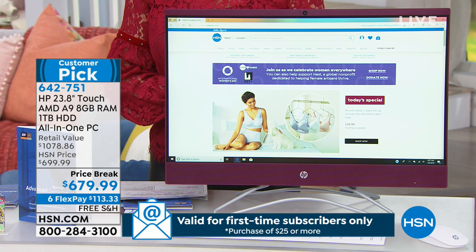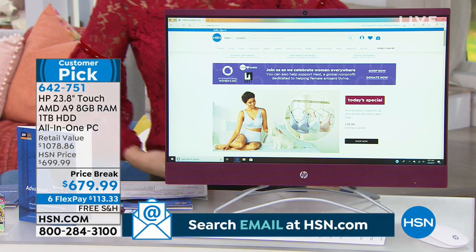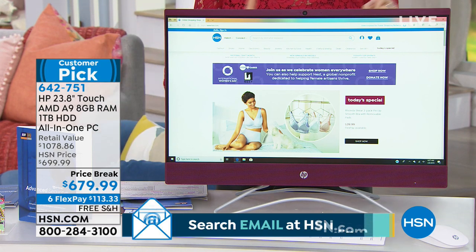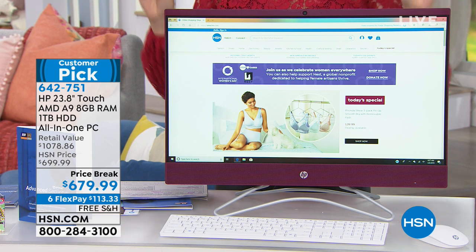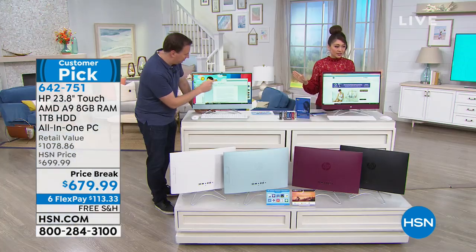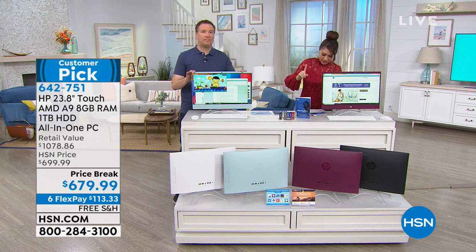We have it as an HP customer pick. We have this available today for just under $680. We've got the most flex pays we could possibly do on this — six flex at $113.33 if you want to break this into six months. No extra interest adds on if you break it into those six months. I think we also have VIP financing on this at nine months.